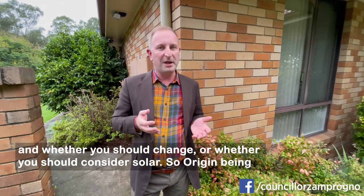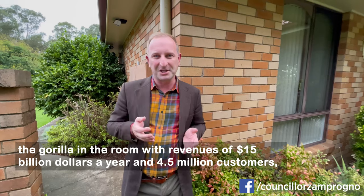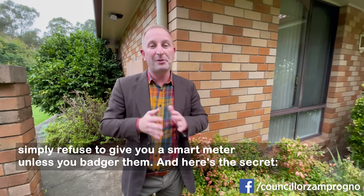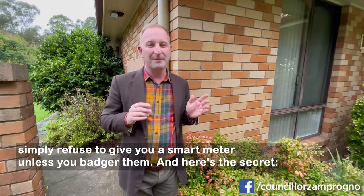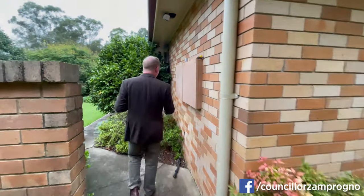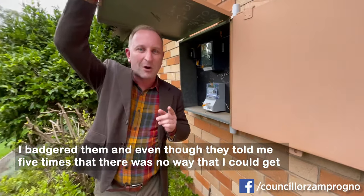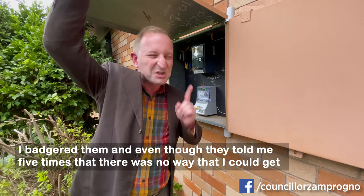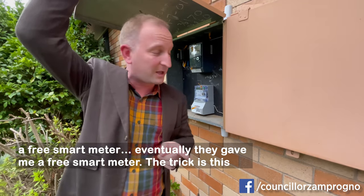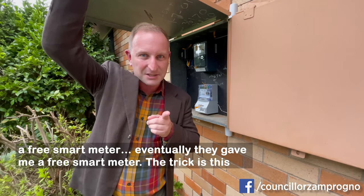Origin, being the gorilla in the room with revenues of $15 billion a year and four and a half million customers, simply refused to give you a smart meter unless you badgered them. And here's the secret — I badgered them. Even though they told me five times that there was no way I could get a free smart meter, eventually they gave me a free smart meter.